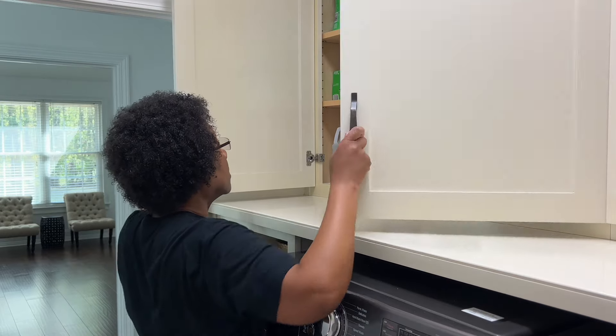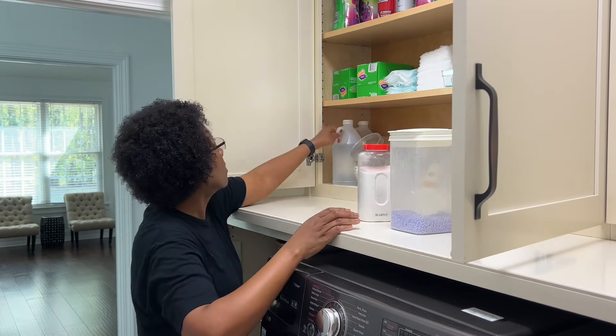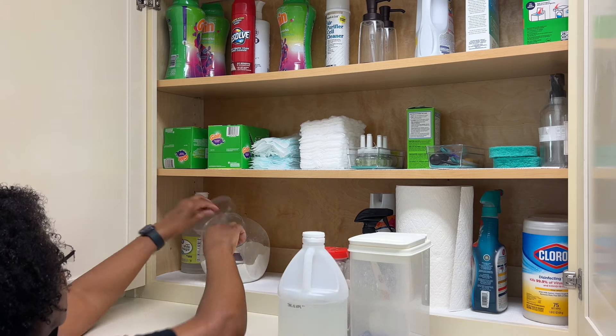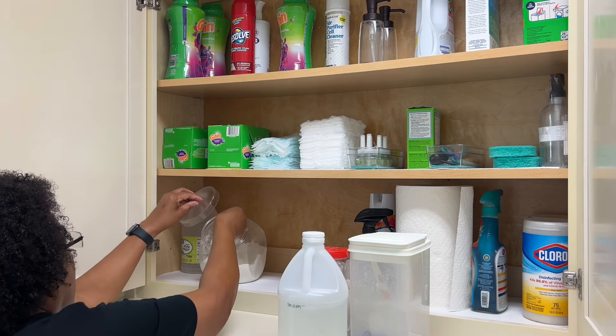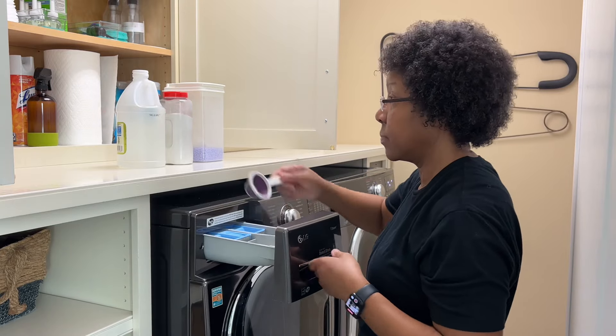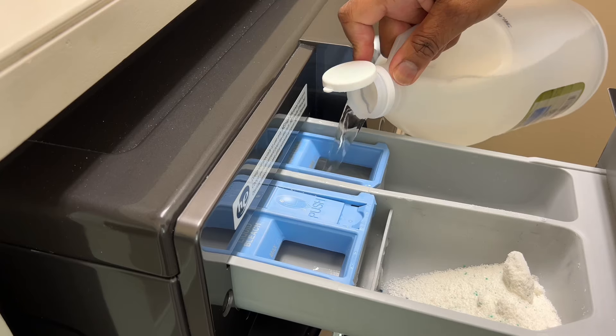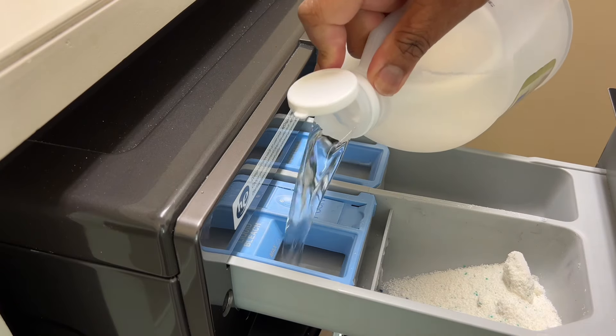Hey guys, welcome back to Sissy Spaces, and if you're new, welcome. In today's video, I'm sharing some of my deep cleaning tips and routines while I deep clean the guest room, gym, half bath, catwalk, and double staircase. We're also doing a little bit of organizing and decorating while continuing with our April spring cleaning schedule.